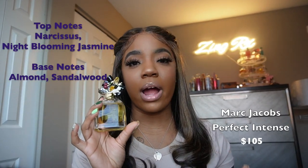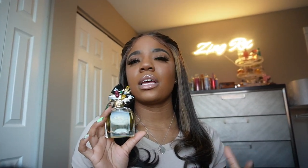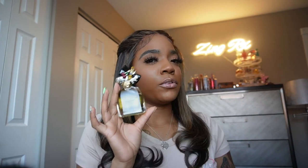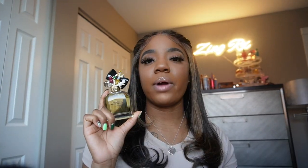We also have Marc Jacobs Perfect Intense. The first note that hit me was almond — a mild almond aroma, not super nutty, followed by burnt sugar, fruity, and floral all at the same time. This is a newer purchase for me and I definitely grab this when I need something more warm. It might give the other ones a little competition.